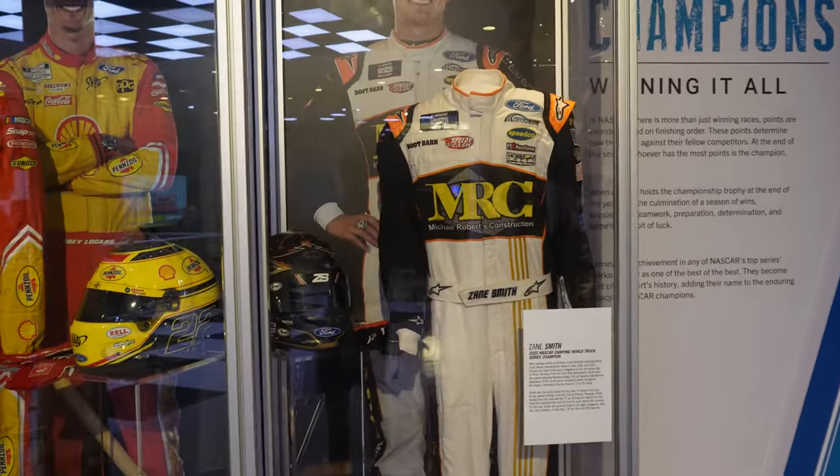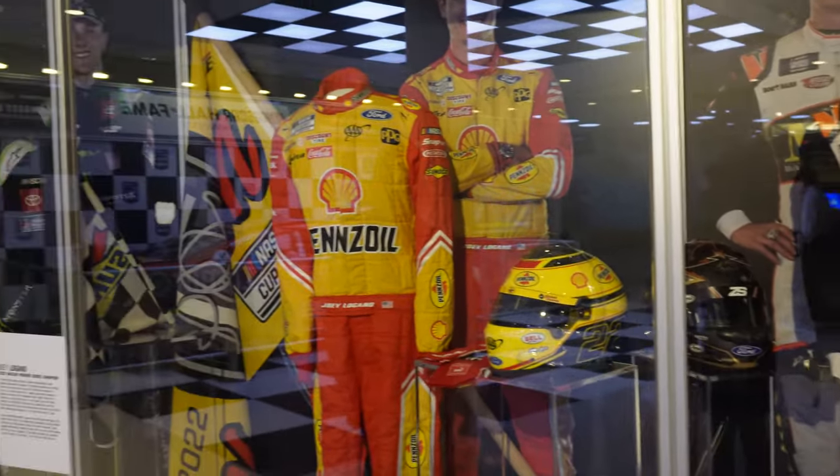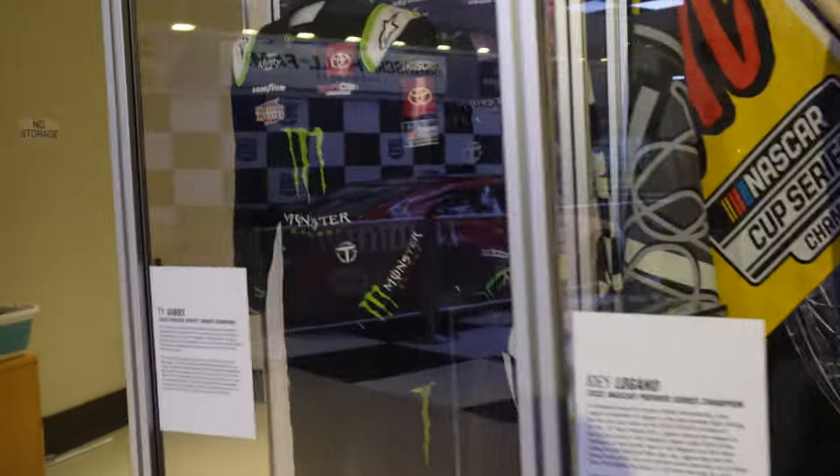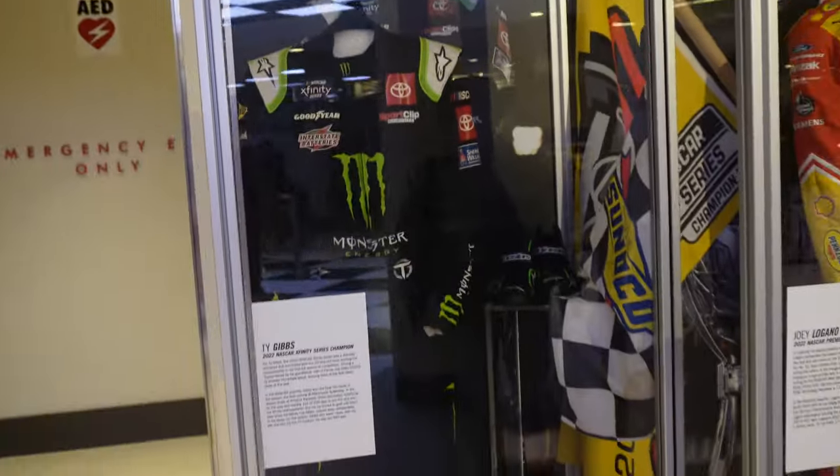Right here we got the 2022 champion fire suits and helmets. We got Zane Smith, Logano, and Ty Gibbs right there.